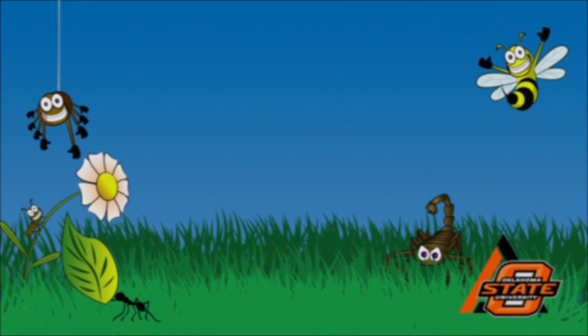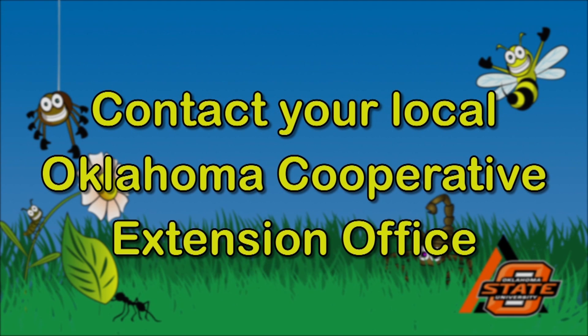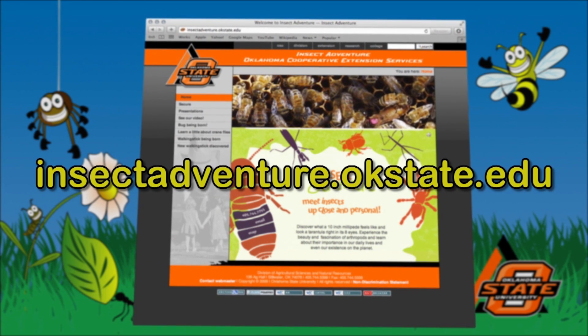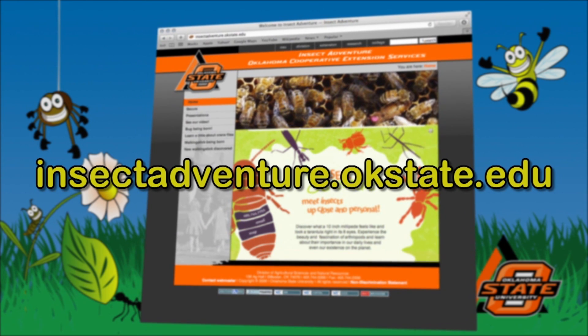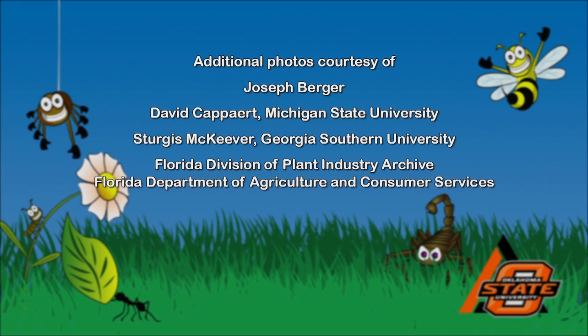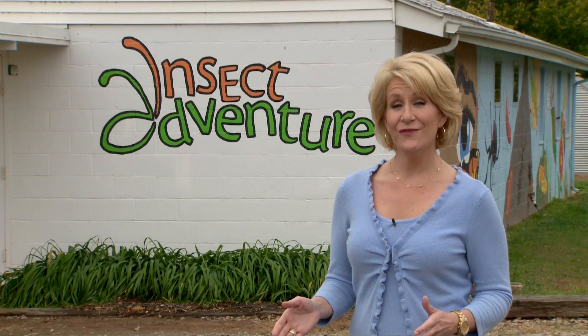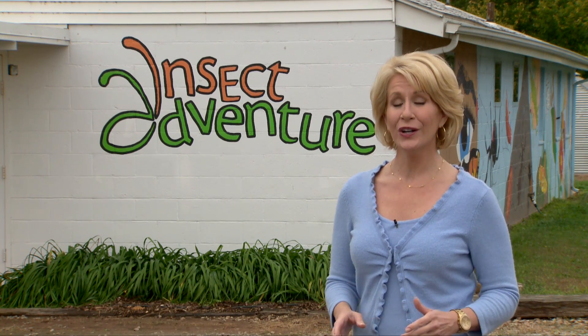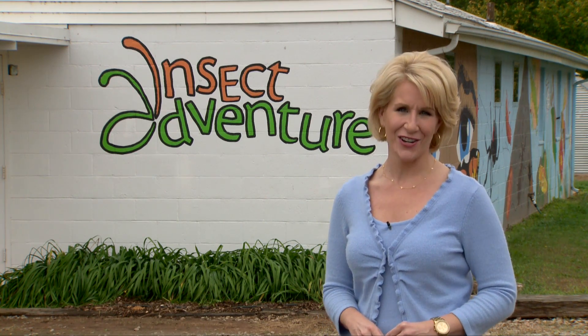If you'd like to learn more about these spiders or any other arthropods, please contact your local Cooperative Extension service office or the Insect Adventure at our Insect Adventure website. To find this video and others like it, just go to sunup.okstate.edu or visit your local county extension office.